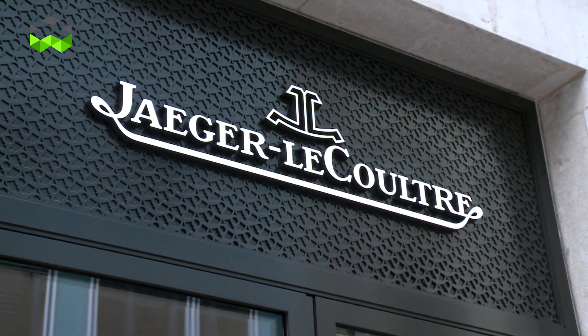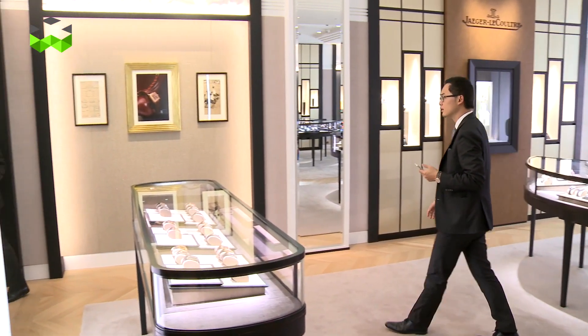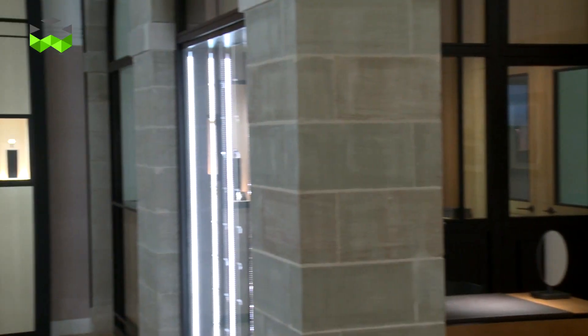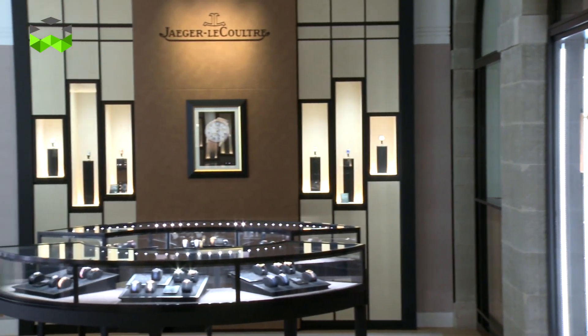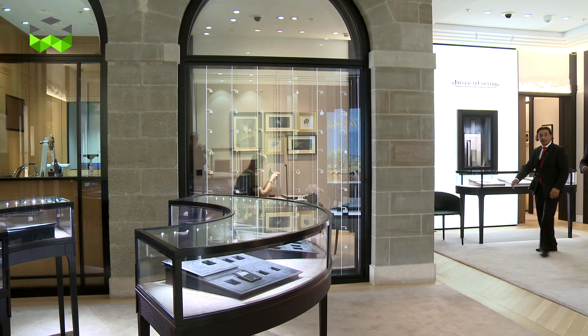Hello and welcome to The Watches TV. I stand here in front of the new boutique of Jaeger-LeCoultre in the heart of Geneva, on the Rue du Rhône — the equivalent of the Bund in Shanghai or the Champs-Elysées in Paris. This boutique is brand new and follows a new concept in terms of brand identity, already visible in the boutiques at Place Vendôme in Paris, in Lyon, and in New York.